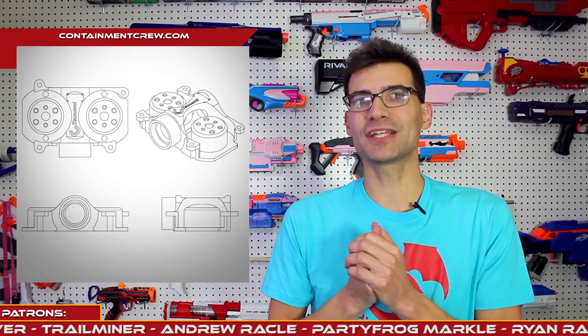There are a whole bunch more details — I'll have a link below for the Containment Crew page with all the information. Next Friday, September 21st, $75. Let me know what you're going to put as your custom text on your cage if you choose to pre-order.